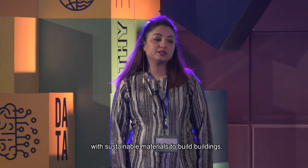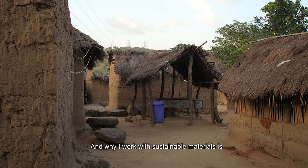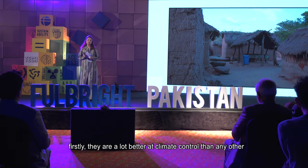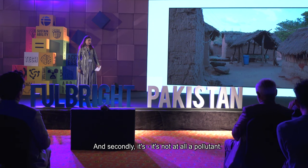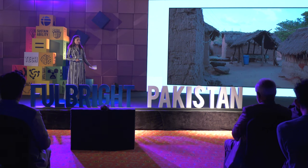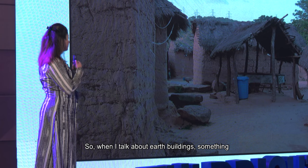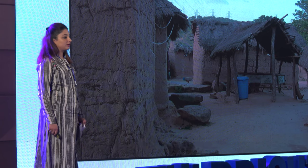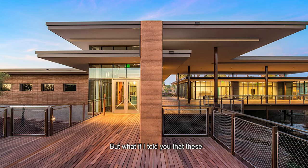I'm an architect and I work with sustainable materials to build buildings. I work with sustainable materials because firstly they are a lot better at climate control than any concrete or regular building, and secondly they don't pollute as solid waste or as carbon content in the air. When I talk about earth buildings, something like a regular shack in a village in Pakistan probably comes to mind — but what if I told you that these were also earth buildings?